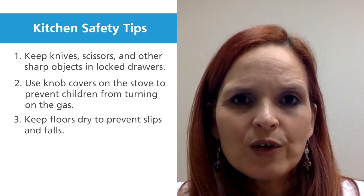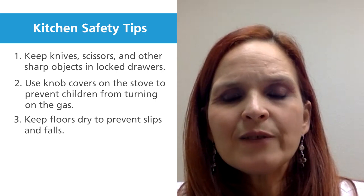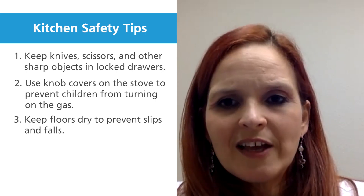Regarding dry floors, make sure all your floors are dry because we don't want kids slipping in the kitchen and getting hurt.